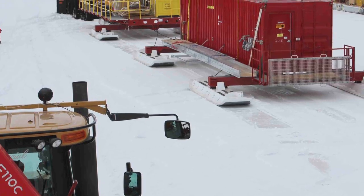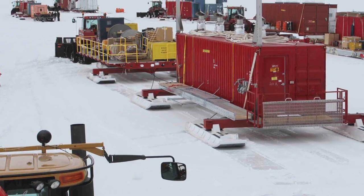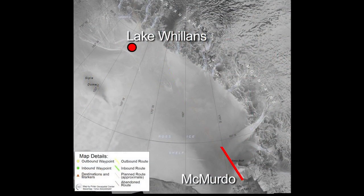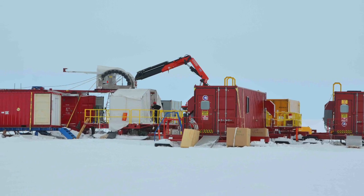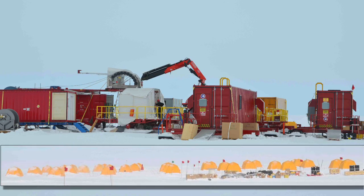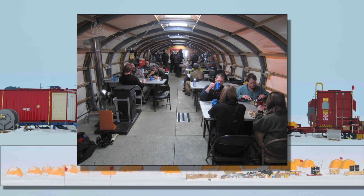Eight people took a dozen containers on sleds and pulled them with tractors for 10 days to get all our equipment to the subglacial lake. The camp consisted of a drilling platform, science labs, a tent city for sleeping, and a mess hall for dining.